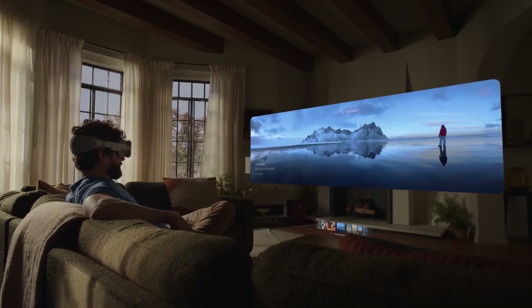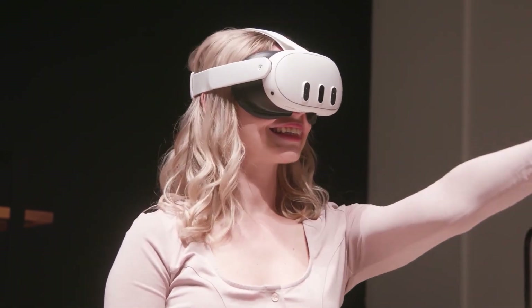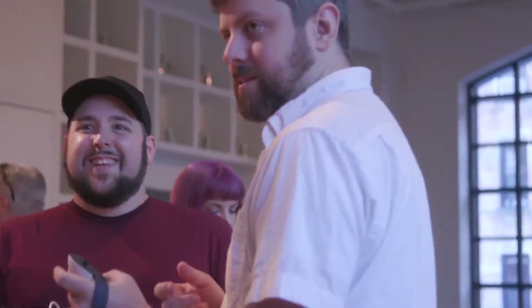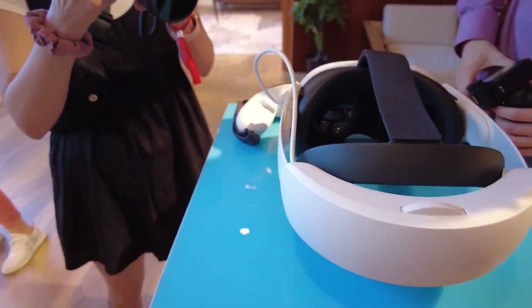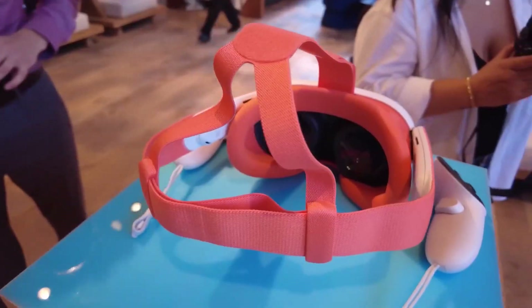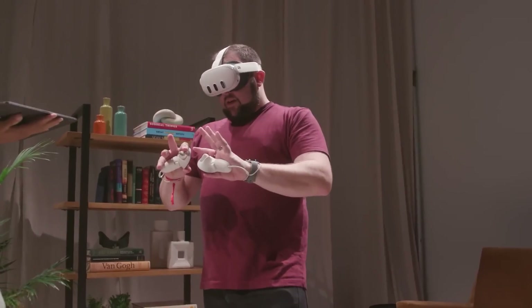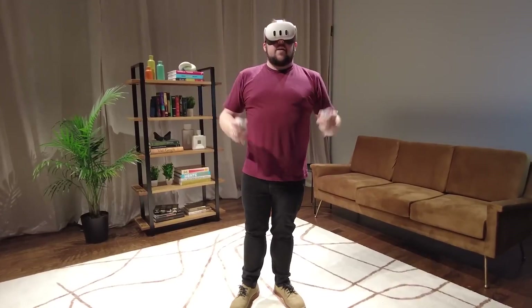Let's dive into what makes the MetaQuest 3 stand out. The big star here is its mind-blowing mixed reality. It's called Pass-Through, but this time it's super high-fidelity full-color. That means you can see the real world around you in amazing detail with over 10 times more pixels than the Quest 2.